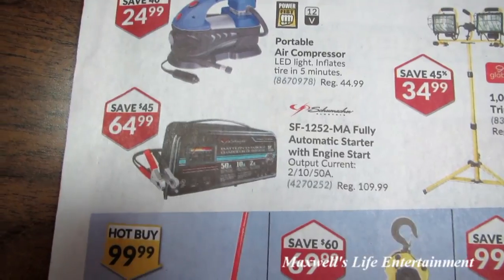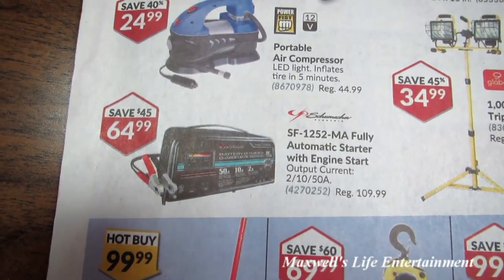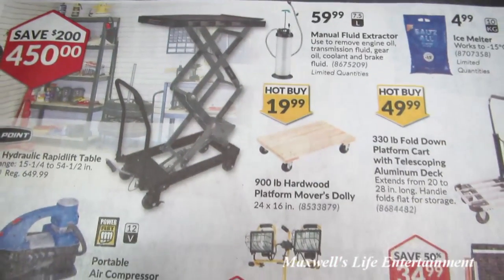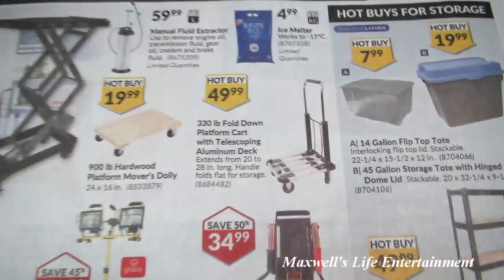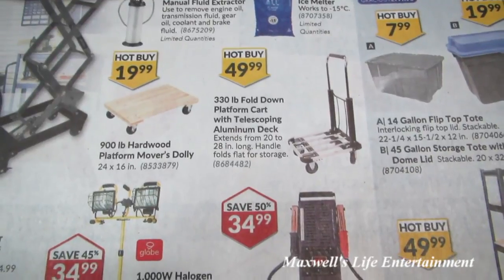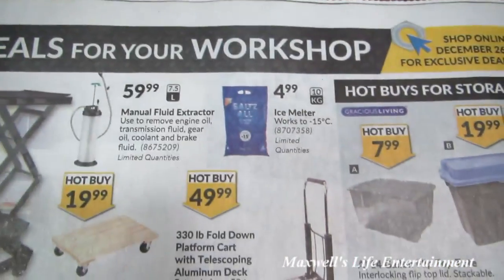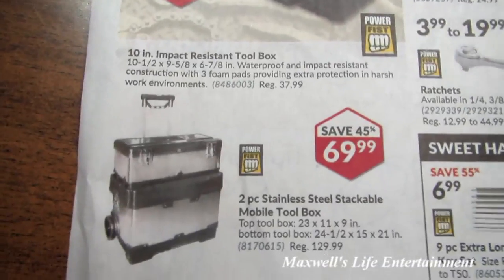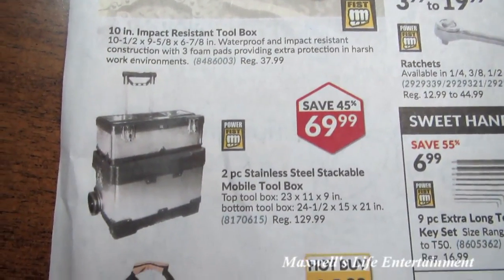A fully automatic battery starter with engine start for $64.99. A 900-pound hardwood platform mover dolly for $19.99. A 330-pound fold-down platform cart with telescoping aluminum deck for $49.99. Ice melter that works down to minus 15 Celsius for $4.99. A 2-piece stainless steel stackable mobile toolbox for $69.99.